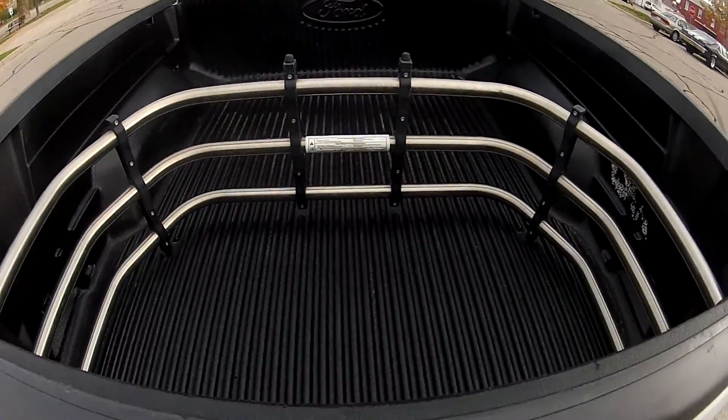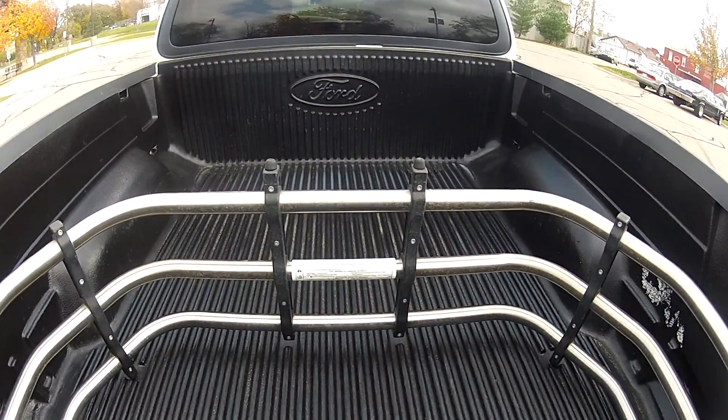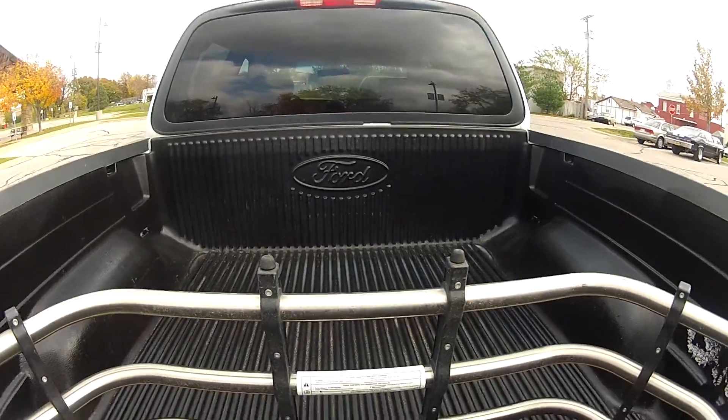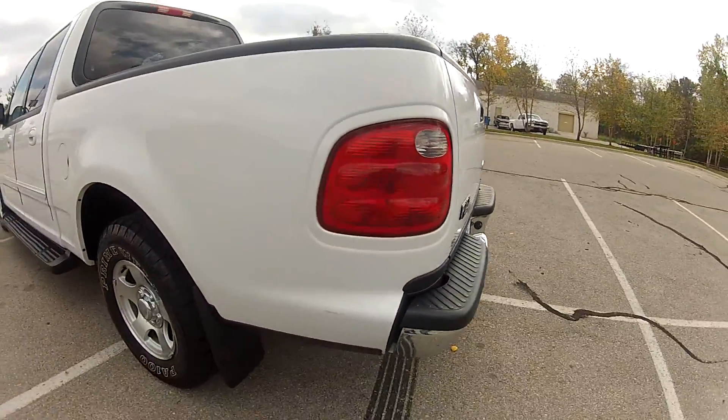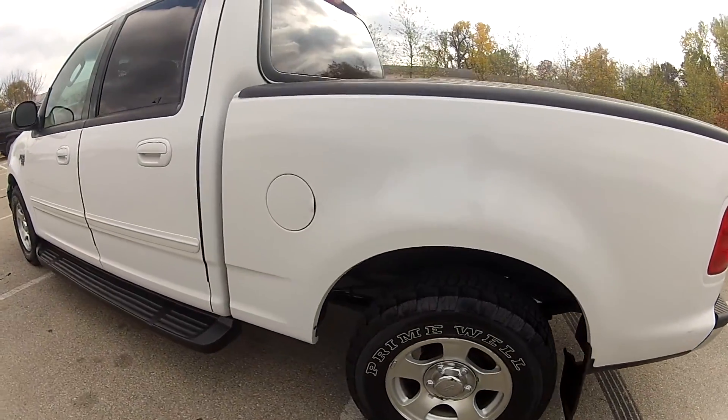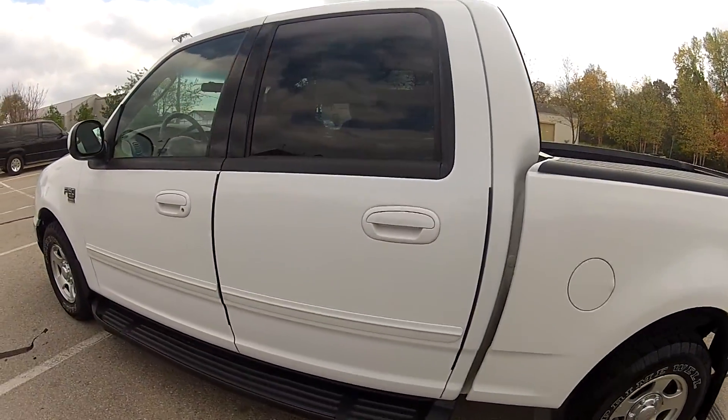It does also have the factory bed liner as well as the bed extender. And as you can see, this truck definitely doesn't look like it has 123,000 miles on it.